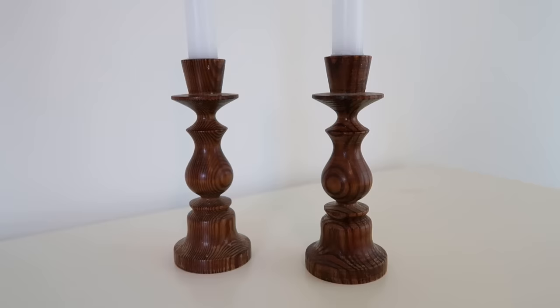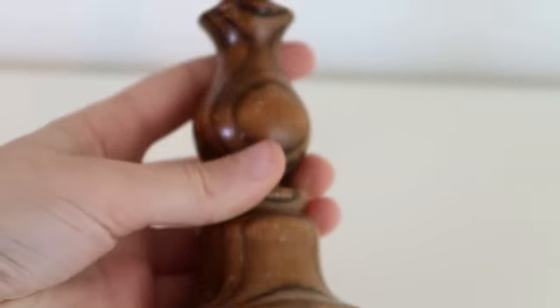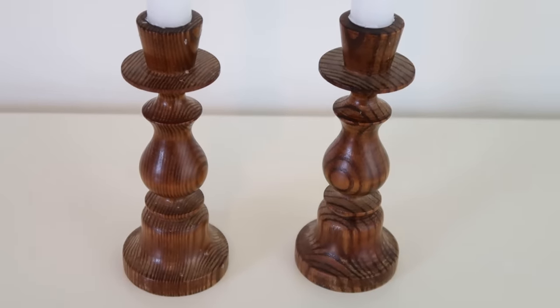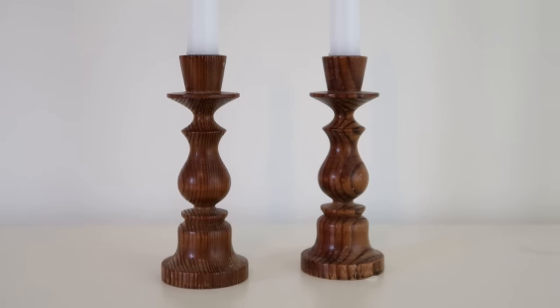I also picked up these two candle holders and I think they're so pretty. The wood tone is exactly what I was looking for for this next makeover — it matches different wood finishes I have going on in the space, so they're going to work perfectly. They were $1.99 each. You put your little stick candles in there and look how cute that looks. I love the shape — such a classic, elegant, traditional look. You could also paint these since they're wood; they'd look really nice painted black or even a pale pastel color.